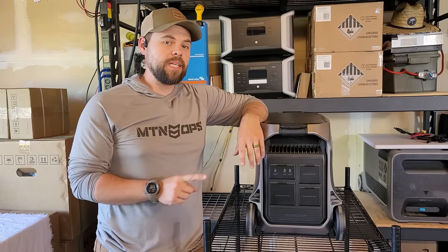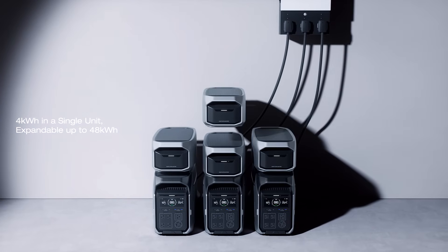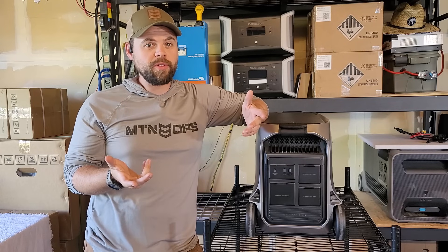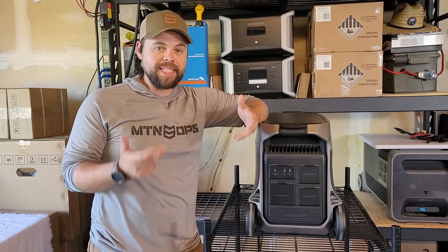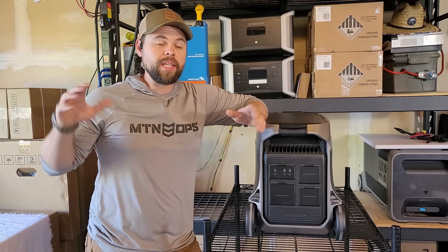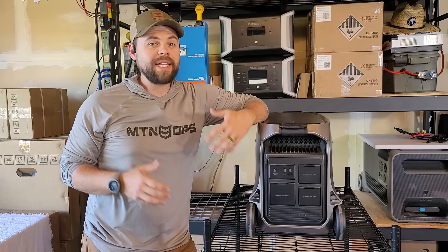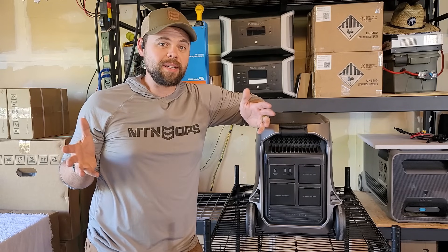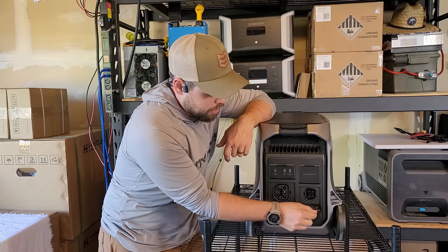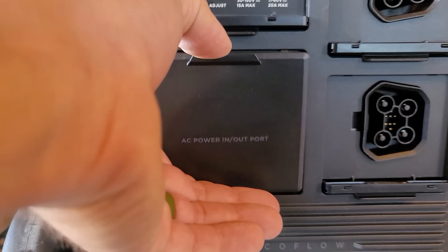One of the coolest things about the Delta Pro 3 is you can connect up to three of them together. To put three together, you have to have the Smart Home Panel 2, also from EcoFlow, which will allow you to run up to 12 circuits in your house. That's an automatic transfer switch, so if you're not at home and the power goes out from the grid, the Delta Pro 3s automatically start running in less than 10 milliseconds. The way it does that is through this connection port here, and here you also have your battery expandability port — you can add up to two expansion batteries.